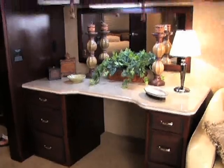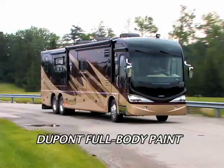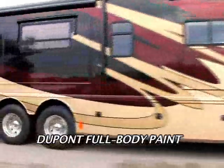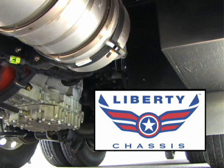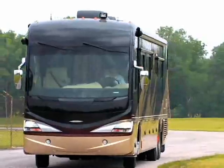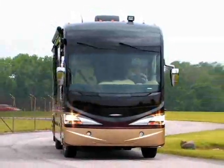Owning a Revolution LE puts you in a select group — those who appreciate the finer things in life. The luxury on the inside is matched with the DuPont full-body paint on the outside, and all of this sits on the exclusive Liberty chassis that makes for a ride that is smooth as silk. The front cap has a contemporary look, and the large curved windshield is a distinctive calling card.